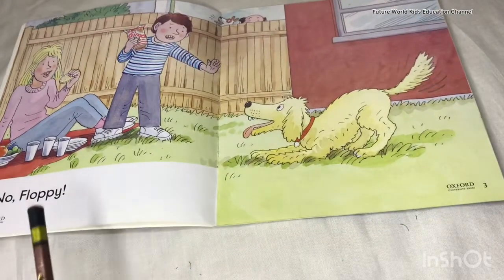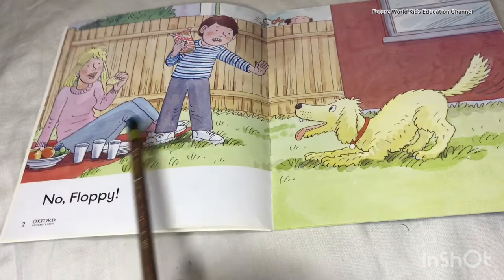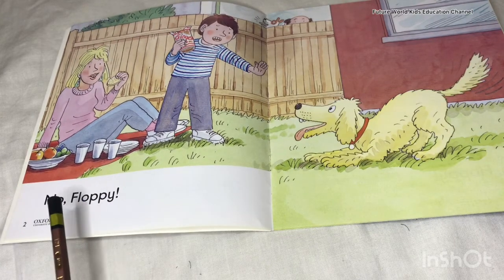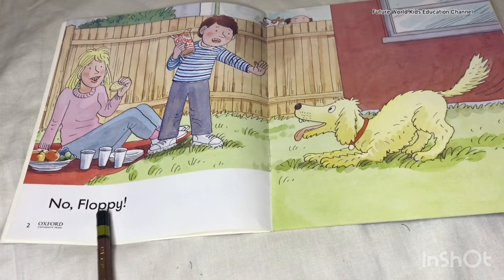On the next page you can see Mum, Chip, and Floppy and they are saying, 'No, Floppy! No, Floppy!'